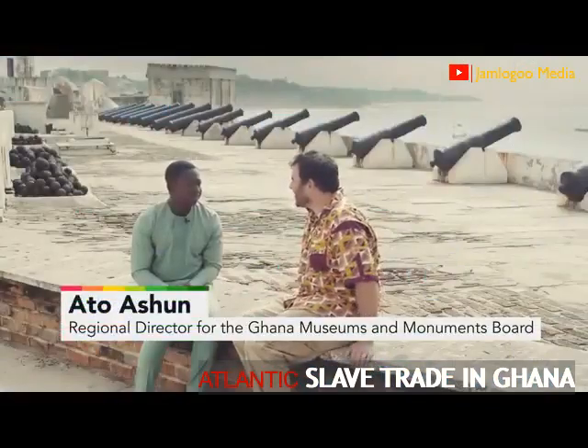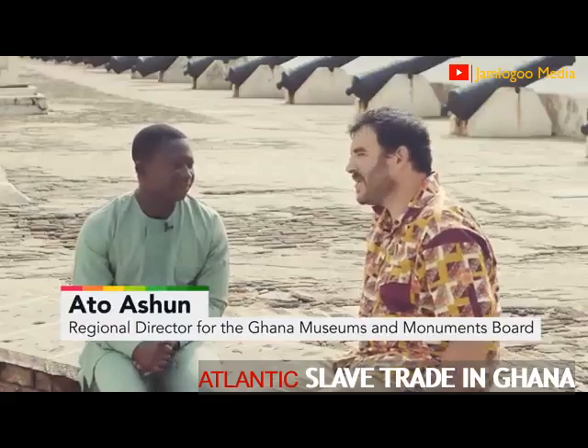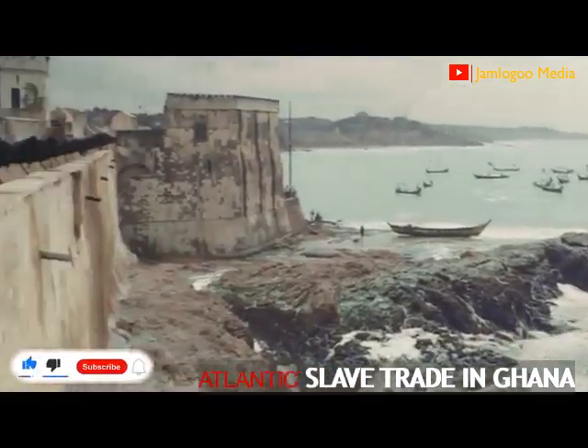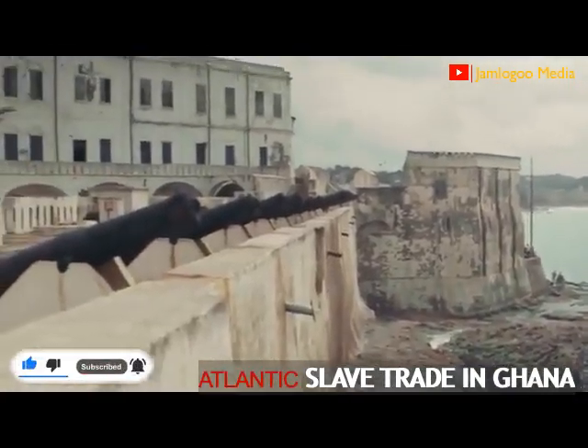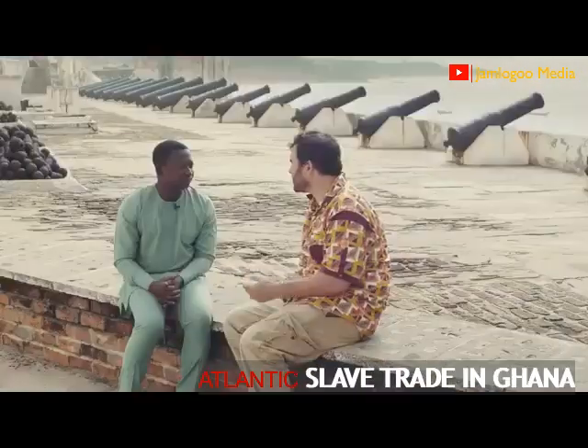I'm here with Atto Ashun, the regional director for the Ghana Museums and Monuments Board. And where are we? Currently, you are at Cape Coast Castle. Before Europeans arrived in this region, in general, what kind of political structures were there?